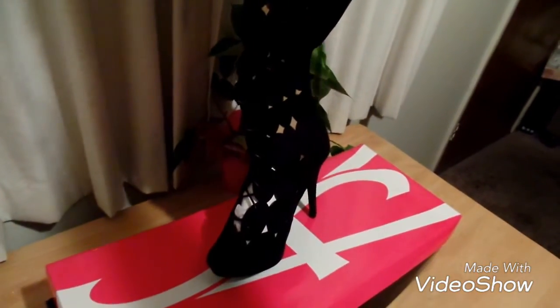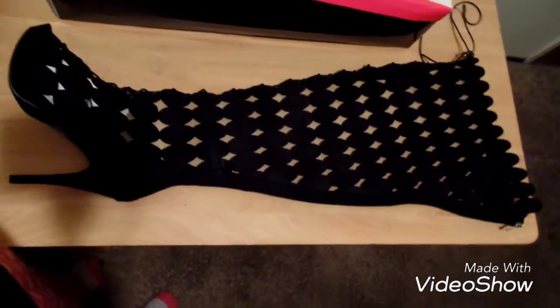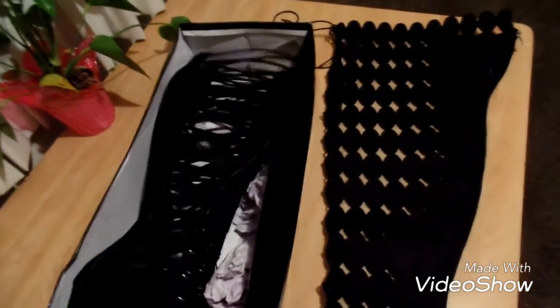These boots come in black, red, and a beige tan color — I opted for black because black goes with everything. Boot game on fleek for winter and fall! They're comfortable, I can walk in them with no problem. I'm going to put together an outfit to show you guys what I pair with these boots. I've been wanting to wear something like this for the longest time, and now that I'm able to indulge, why not?